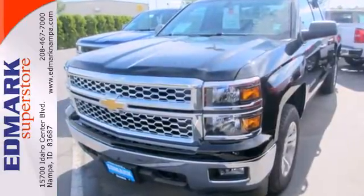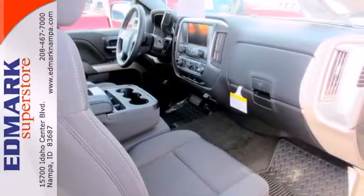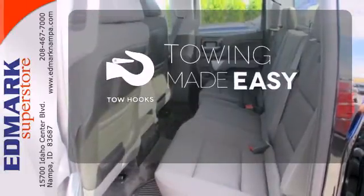It also comes standard with fully automatic headlights, stability and traction control, and anti-lock brakes. Tow hooks provide convenient pulling power.